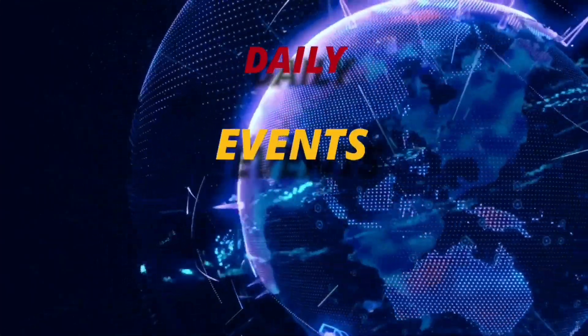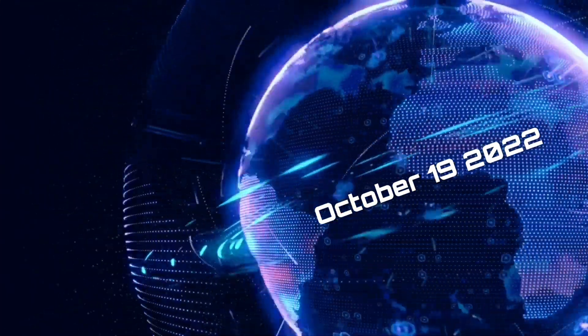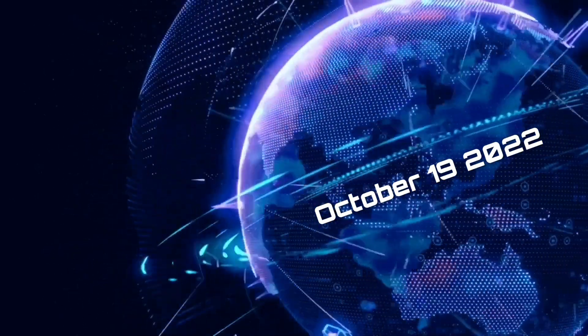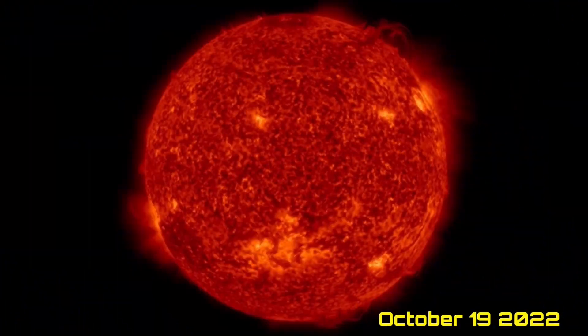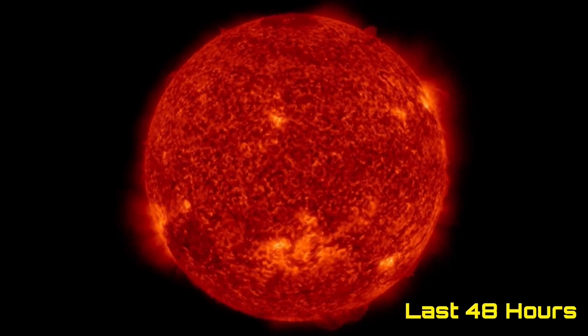Hello friends and family from around the world. This is Mike with Daily Events Worldwide and we are on October 19th, 2022. Welcome to another surviving day on the planet and welcome to the Daily Do, giving you your space weather update as well with earthquakes, volcanoes, and a look at our world weather.